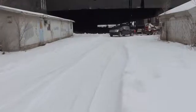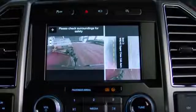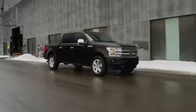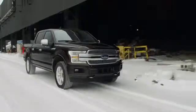It also contains Bluetooth capability, LED side mirror spotlight, tailgate lift assist, a rear view camera, and so much more. Come test this bad boy out today at our dealership. We hope to see you soon.